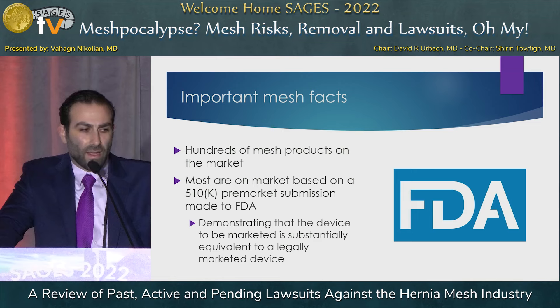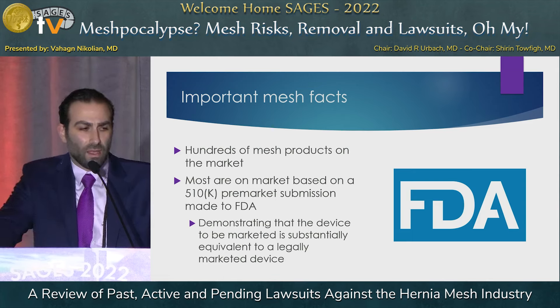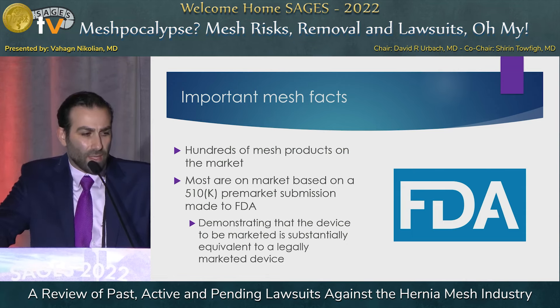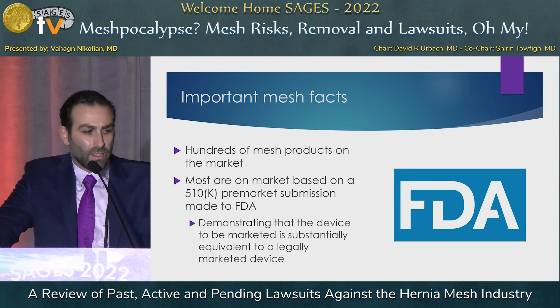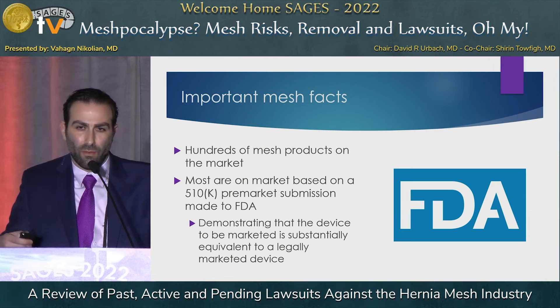Some important mesh facts: hundreds of meshes exist in the market, but most are not going through rigorous testing with FDA approval through clinical trials. The way they make it to market is through a process known as 510K, where mesh manufacturers have to demonstrate substantial equivalence to something already legally marketed as a device in use, often bypassing very rigorous testing.